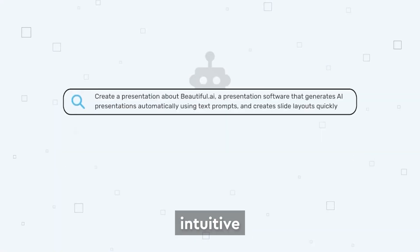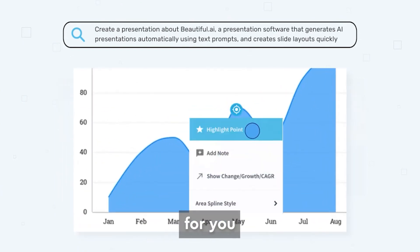Beautiful.ai. They have intuitive templates and imagery that make it super easy for you to utilize.